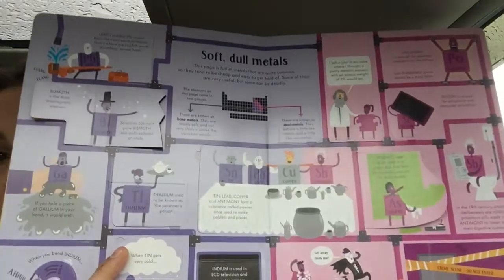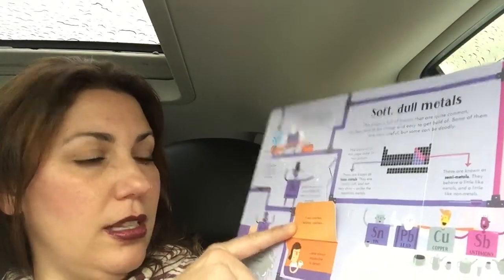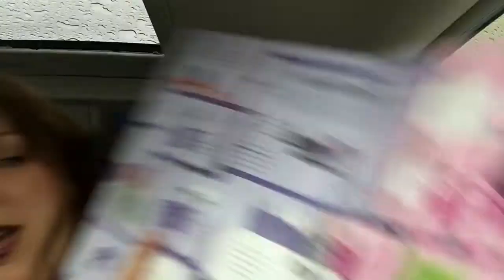We've got soft dull metals, such as thallium, which used to be known as the poisoner's poison — it was colorless, tasteless, odorless, and almost impossible to detect. And she's drinking some tainted coffee right there. In the 19th century, people deliberately ate mildly poisonous pills made out of antimony to clean out their digestive systems. What?!